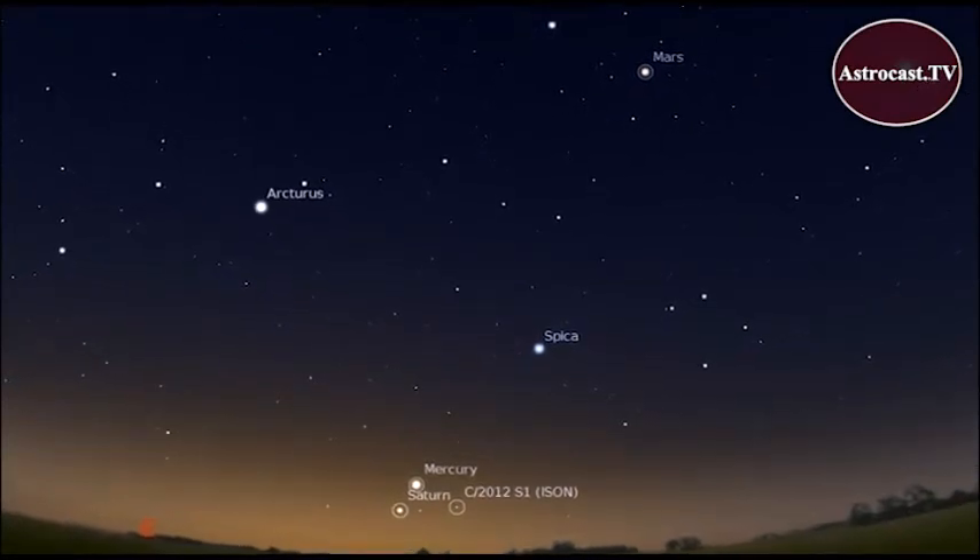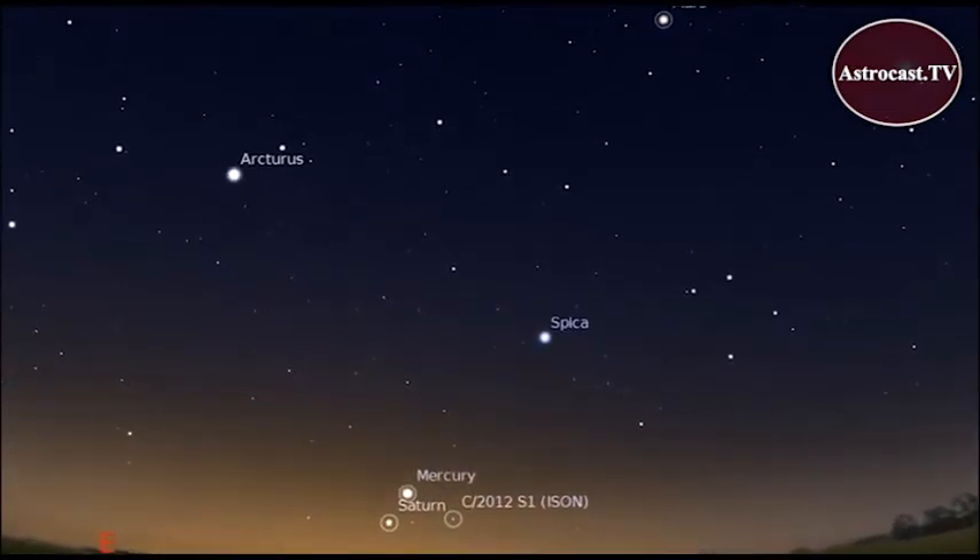On November 23rd, Comet Isen makes a tight triangle with Mercury and Saturn.